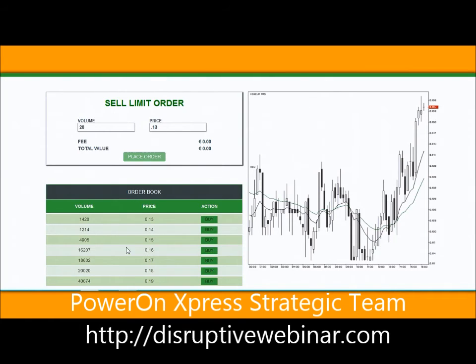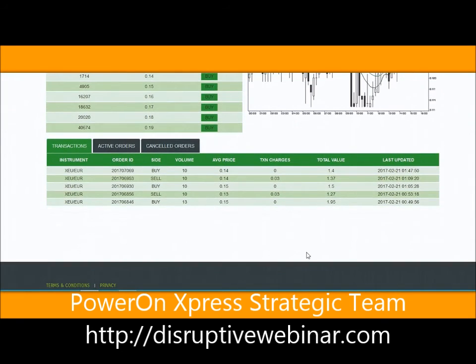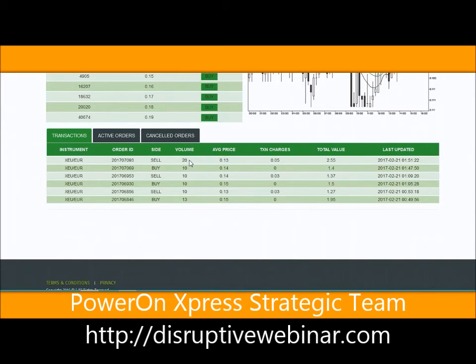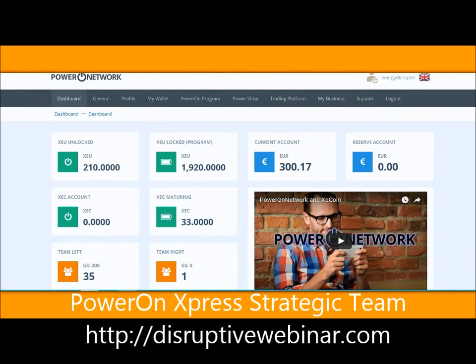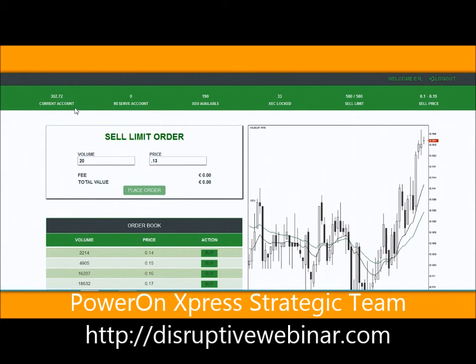It says order added successfully. You can see how quickly they're selling - somebody just bought a thousand, and there's 40,000 at 19 cents. After refreshing, I sold 20 already just like that because it was 13 cents and I lowballed everybody. At 13 cents they charged me five cents in transaction charges - the seller pays the transaction charges. So that was 2.55 euros. My cash was 300.17 and now it's 302.27. So when I sell my XEUs, I get cash.